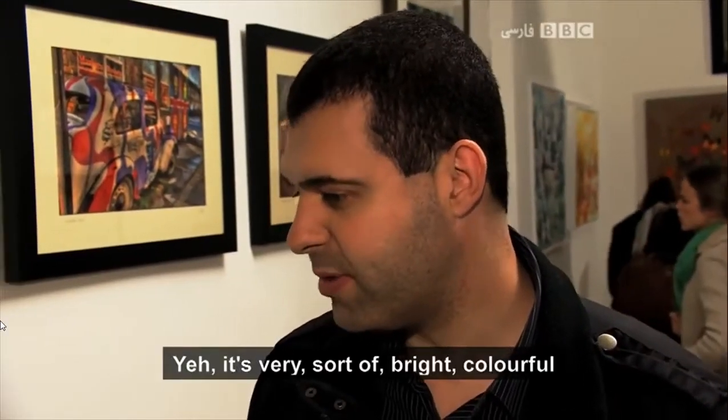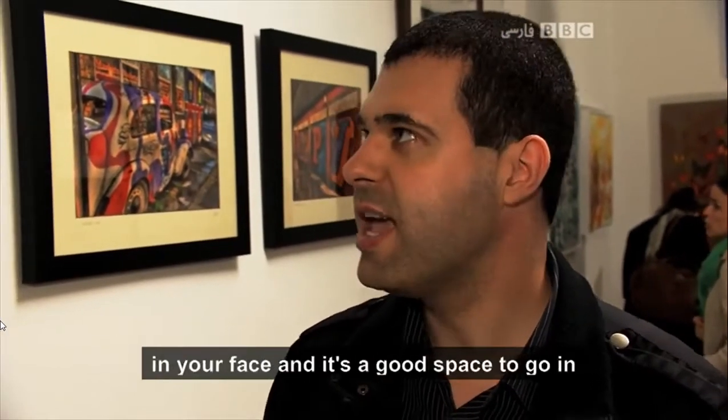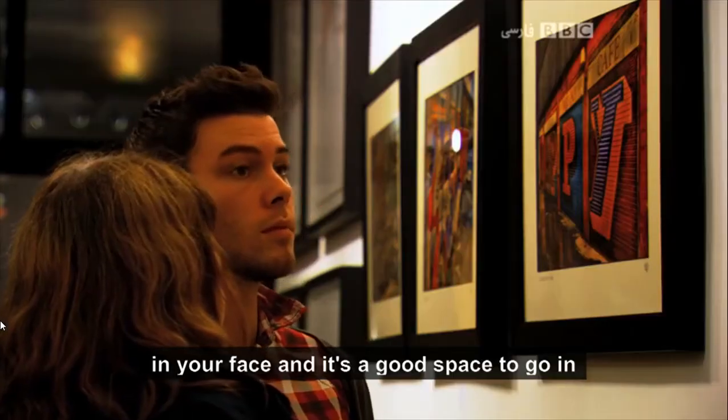It's very sort of bright, colourful, in-your-face. And it's a good space to sort of go in.